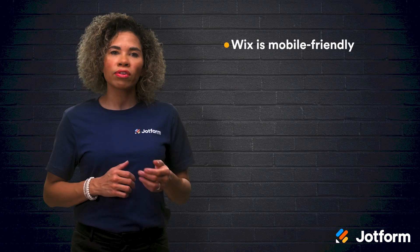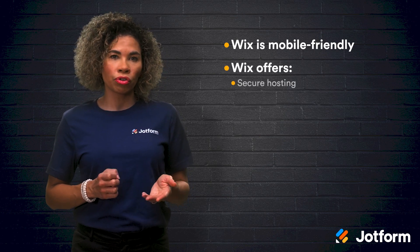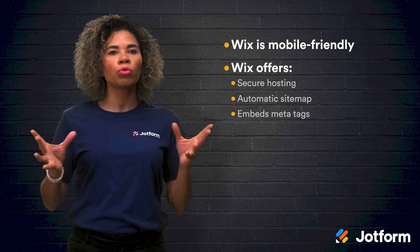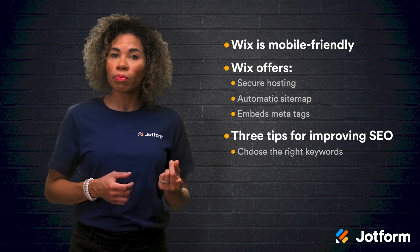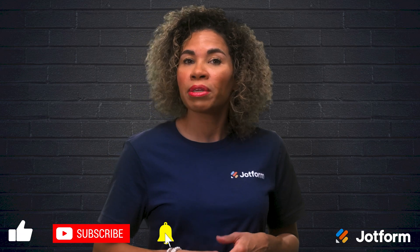Those are our top three tips on how to improve the SEO of your website, as well as the enhanced SEO features Wix now offers. To briefly review: Wix is mobile-friendly, meeting the mobile-first approach initiated by Google. Wix offers secure hosting, automatically creates your sitemap, and instantly embeds important SEO meta tags, all to improve your site's SEO rank. We also discussed three best practices: choosing the right keywords, ensuring that your website loads quickly, and optimizing your images. Thank you so much for watching. Again, I'm Jacqueline from JotForm — see you all later.